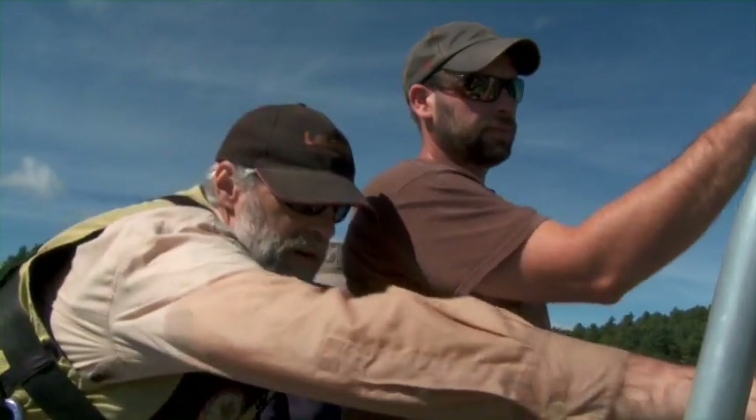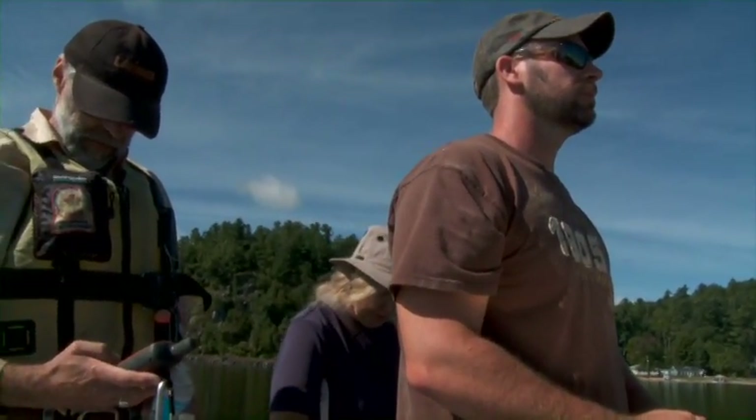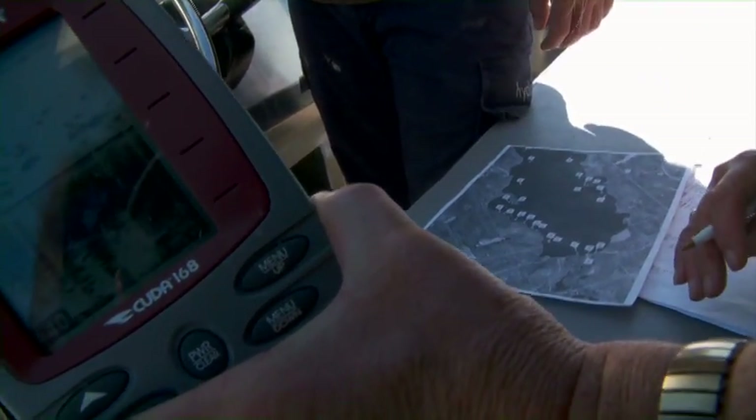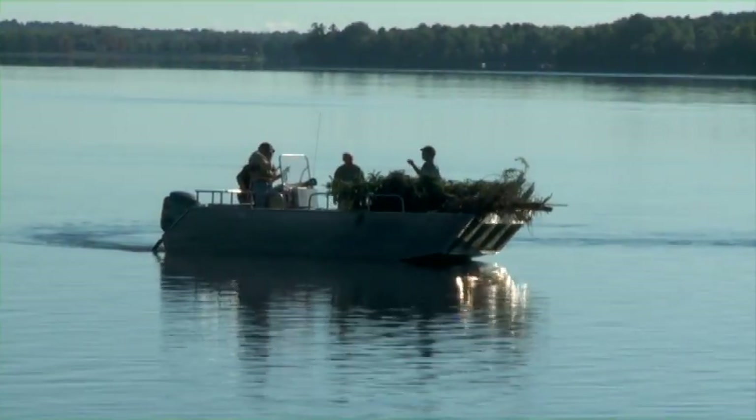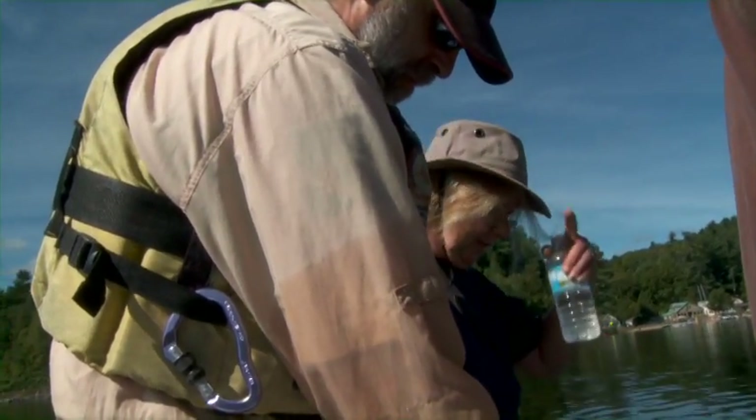We located each of the predetermined drop sites on the lake using a GPS. Then, using the depth sounder, we rechecked the water depth around the area to make sure it was still a good place for submerging the bundles. Once we had agreed on the exact location, we recorded the revised GPS coordinates on our map.